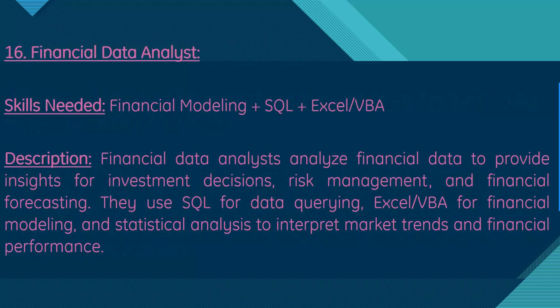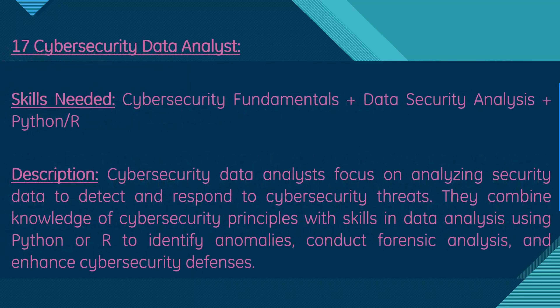Moving on, we have financial data analyst. Skills needed are financial modeling, SQL, and Excel or VBA. Financial data analysts analyze financial data to provide insights for investment decisions, risk management, and financial forecasting. They use SQL for data querying and Excel/VBA for financial modeling and statistical analysis to interpret market trends and financial performance.